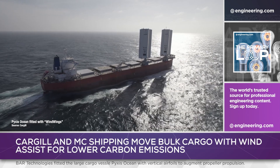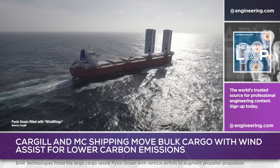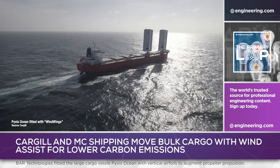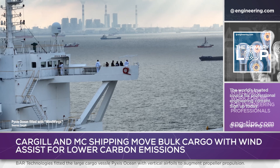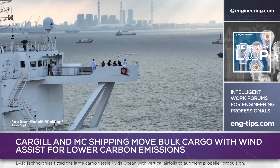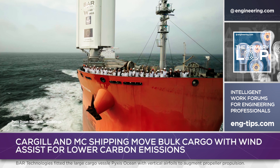Measured annually, with 237 sailing days per year, 2,650 tons less CO2 is released, the equivalent of removing 480 cars from the road. Pyxis Ocean is a Kamsar Max vessel, chartered from MC Shipping, a designation that indicates a ship capable of using the large port of Kamsar in Guinea, West Africa.